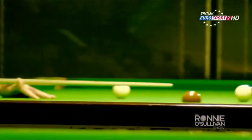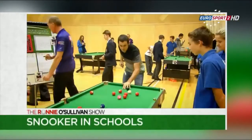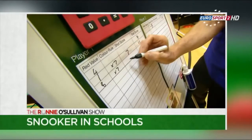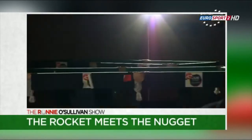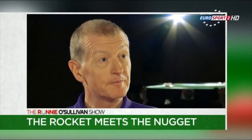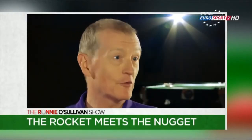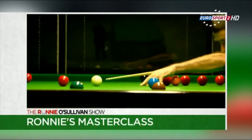Hello and welcome to episode 5 of the Ronnie O'Sullivan Show. Coming up, the Rocket goes back to school for a special snooker lesson. He gets the chance to grill his all-time snooker hero — if there's any way I can possibly enjoy it, it's by not putting myself under any pressure whatsoever. Plus, there's a more advanced instalment of Ronnie's Masterclass.